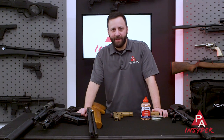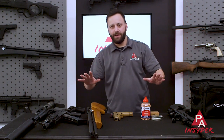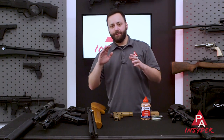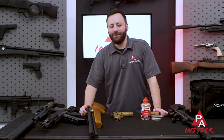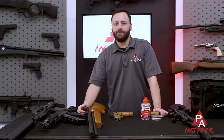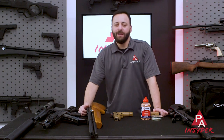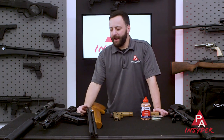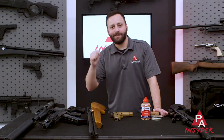Welcome to the Pyramid Insider. I'm Tyler Patner and today we are going to give you seven things you didn't know about air guns. Now if you're a frequent flyer here on the Pyramid Air YouTube page, this video is probably not for you — this is for the new air gunners. 2020 was a crazy year; we had a ton of new customers come through, so if you are one of those new people to air guns, this video is pointed at you. Let's get into it.